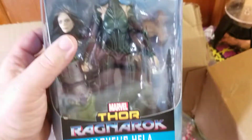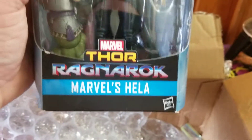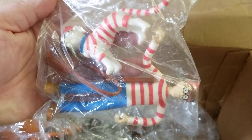Got some Marvel Legends goodness. Marvel's Hela from Thor Ragnarok. Oh, and look what I found — I'm one of the few people that found Waldo.